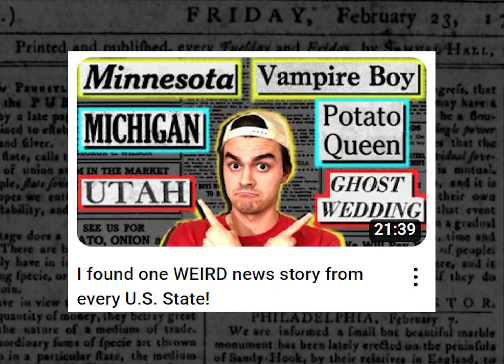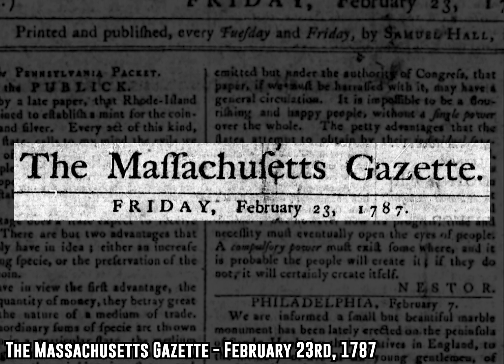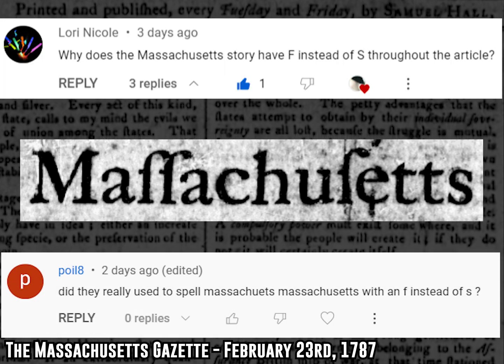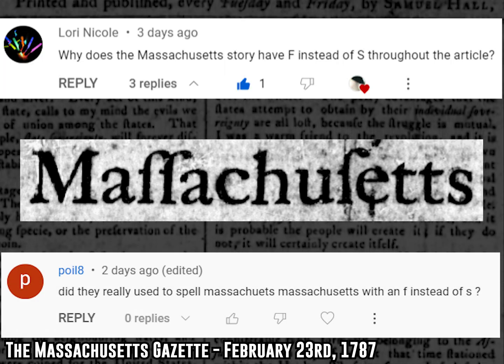The other day I uploaded a video to YouTube that included a newspaper clipping from 1787, which led to a whole bunch of people writing me comments saying stuff like, why the heck does that say 'Maffetufus'? How come those S's look like F's?